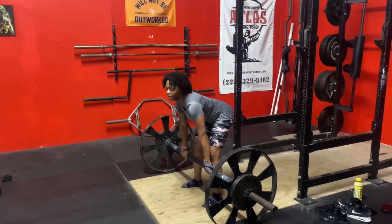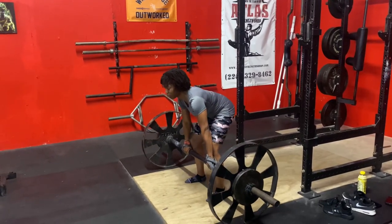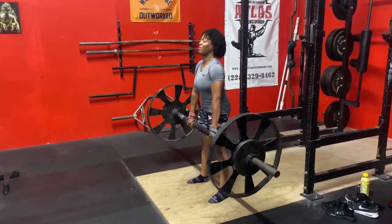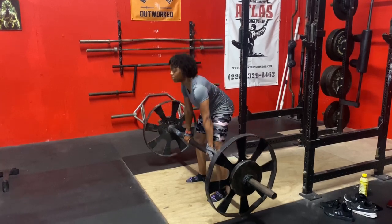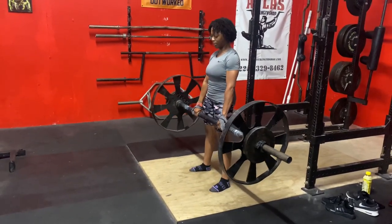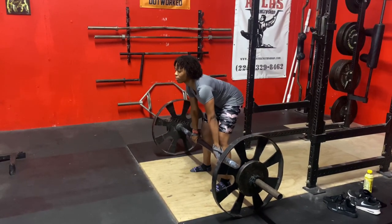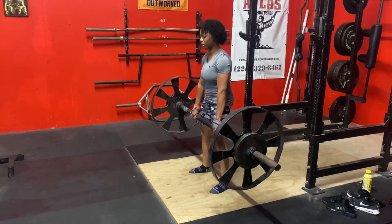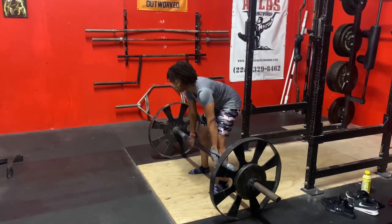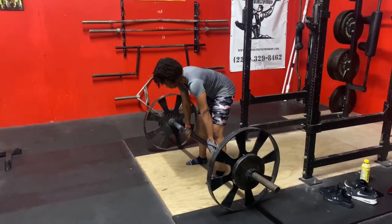First, we have India doing a 13-inch axle deadlift with all of our wagon wheels. This is her first time doing this event and she got up to 185. India just started training with us about two months ago and has been doing terrific, making a lot of progress in a short period of time. She's even better now — this was literally the first day of September. 13 inches is a hell of a height.